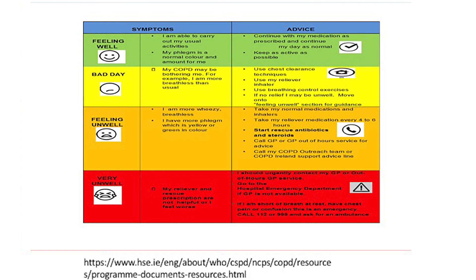Let me explain what you are supposed to do on each kind of day. On a green day or feeling well day, take your prescribed medications and inhalers as advised and keep as active as possible. On a yellow day or feeling bad day, take your daily preventer inhaler and use rescue inhalers such as Ventolin in addition to your preventer inhaler. Use breathing techniques regularly throughout the day.